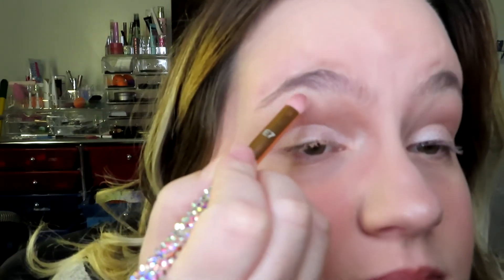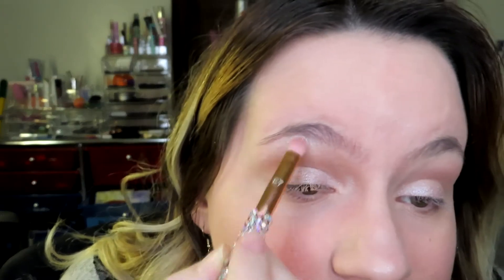Then I'm going to go in with a different brush and use Pearl Candy for a brow highlight. And this is beautiful for a brow highlight. I don't know if that's picking up on camera, but you can definitely see how sparkly this is and how pretty it is.